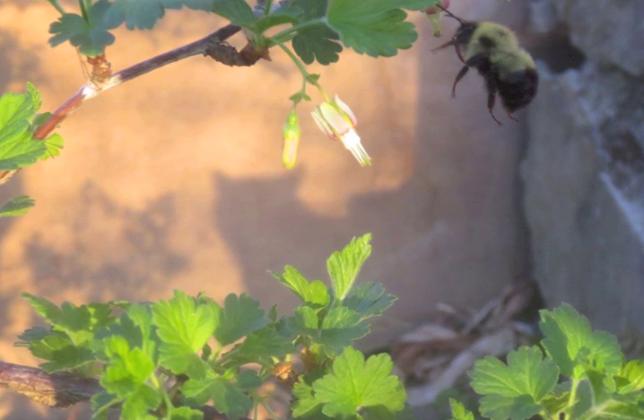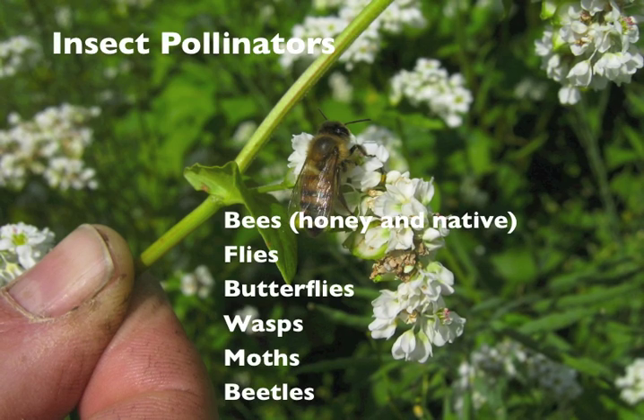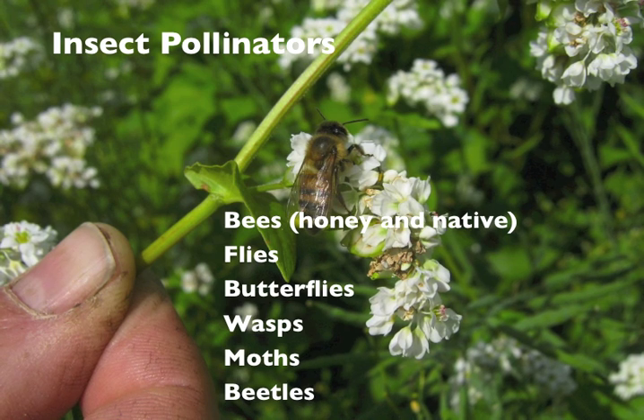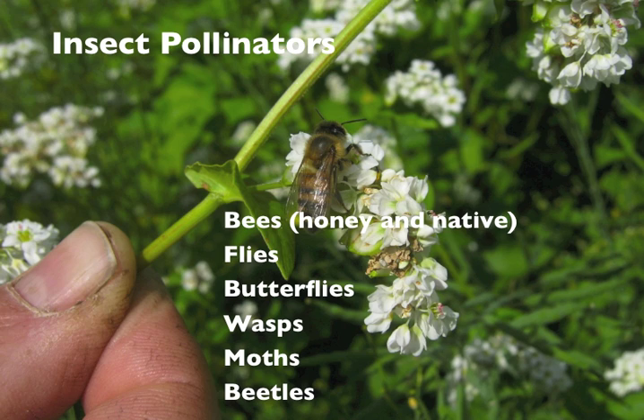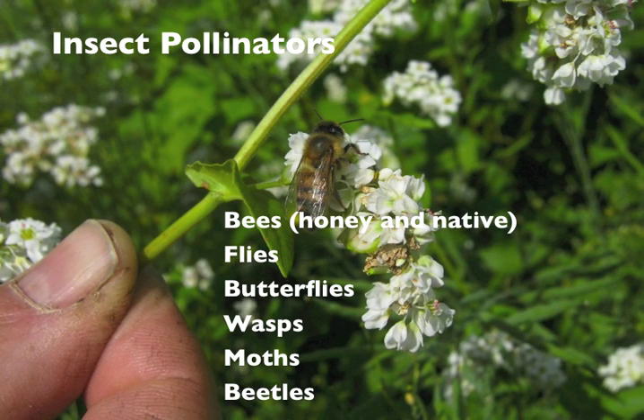All of our crops start as flowers and require insect pollinators to set fruit. Unfortunately, honey bee and native pollinator populations are on the decline. Multiple factors including pesticide use, habitat loss, and disease and parasites are to blame.